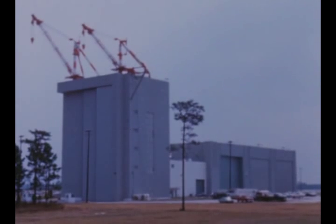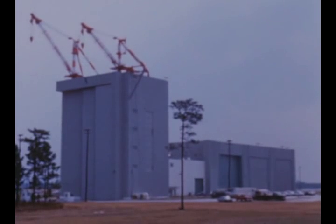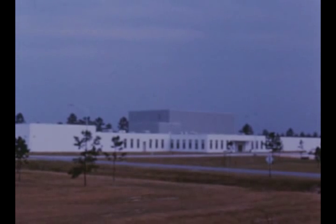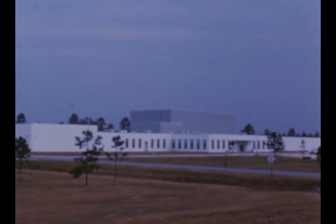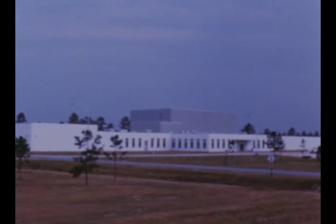The second stage vehicle checkout building was accepted for beneficial occupancy September 27th. The second stage, now undergoing static testing at MTF, will be refurbished in this building prior to shipment to the Kennedy Space Center. Final beneficial occupancy of MTF's component services building is due in mid-December, with technical systems installation in progress and completion due in early January.